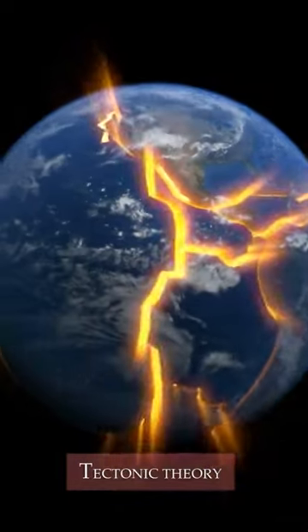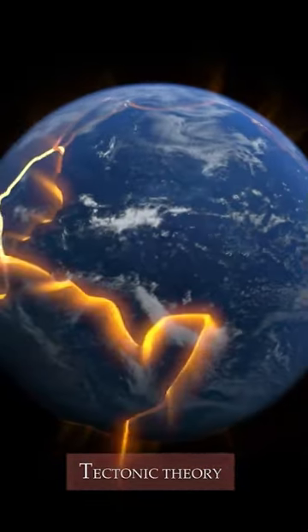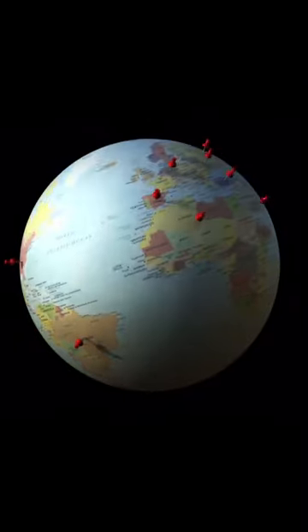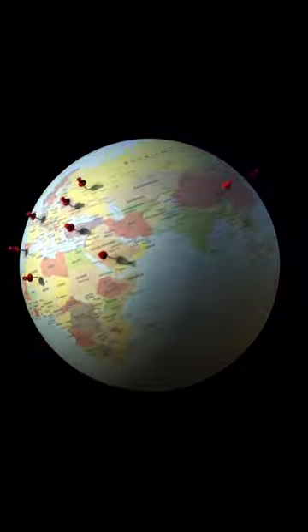According to plate tectonic theory, the Earth's surface is made up of slabs of rock that are slowly shifting right under our feet. Because of this constant movement, today's Earth looks a lot different from what it did millions of years ago.